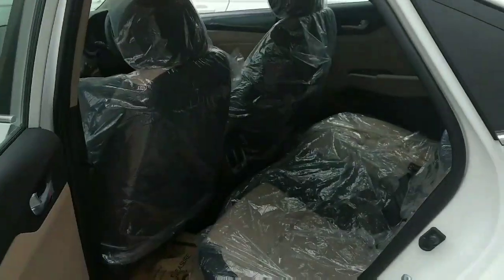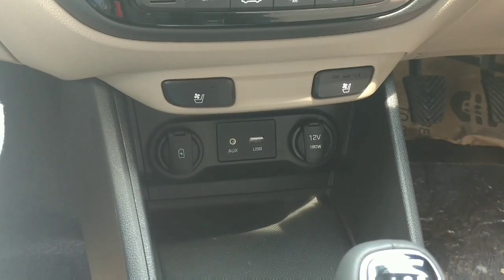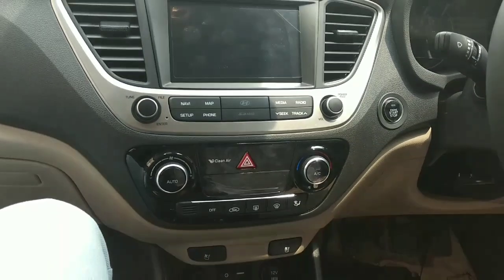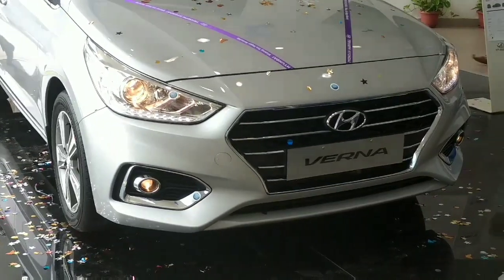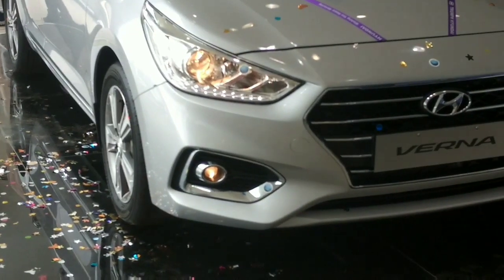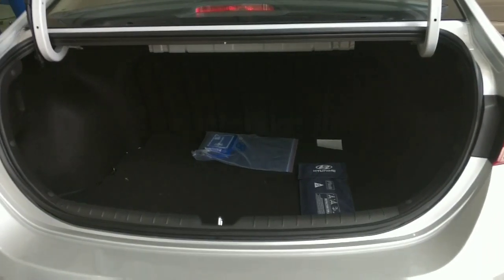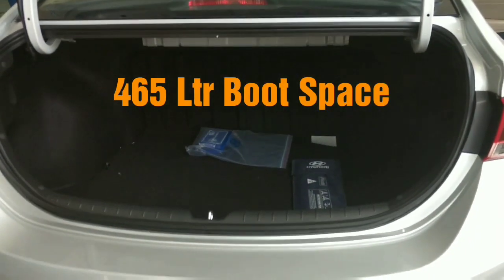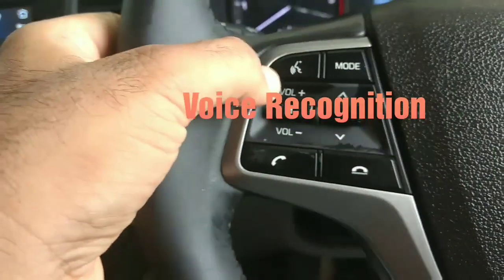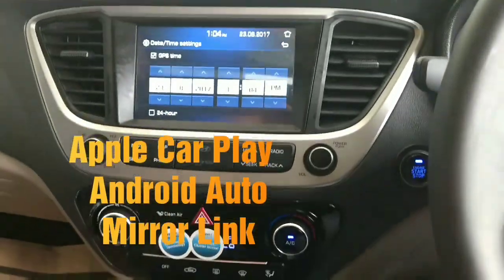This is a new feature in this segment — rear seat charging. The projector headlamps, fog lamp, and daytime running lights are very appealing and prominent. The front is very appealing. 45-liter boot space is provided. A 7-inch infotainment system with voice recognition, Apple CarPlay, Android Auto, and Mirror Link is included.